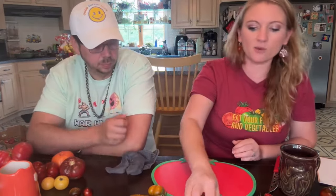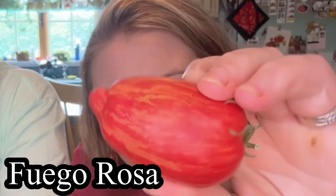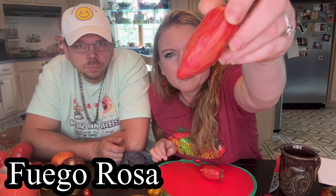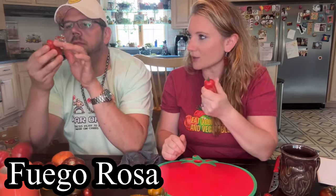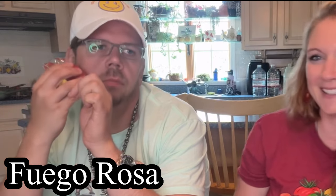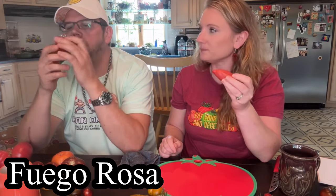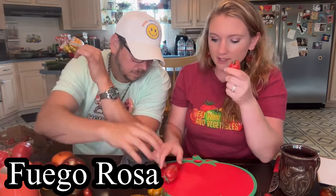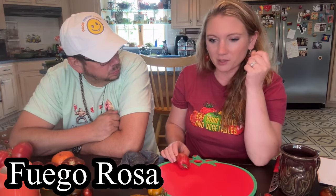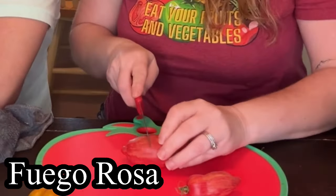Next one I'm excited to try — this is Fuego Rosa. It's very interesting looking and very pretty. I don't think the camera does the prettiness justice. The outside of it feels interesting — almost furry. I don't know how to describe it, like almost fake. I grew Fuego Verde last year, and this is Fuego Rosa. This one's comparable to the size most of my Fuego Verdes were, but they didn't feel like this — they felt like a normal tomato skin. Looks dry on the inside.